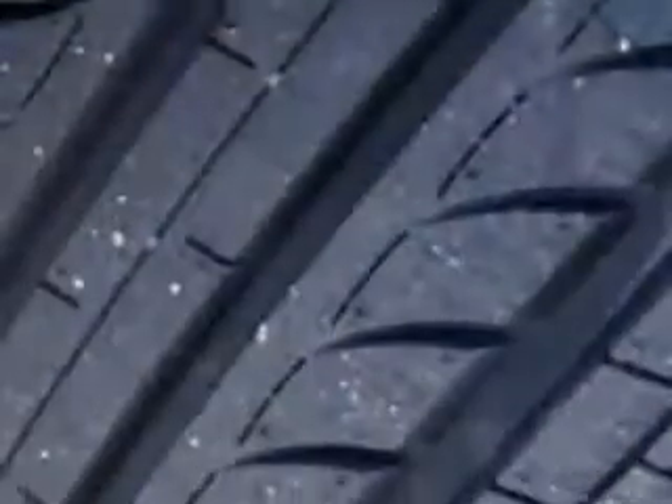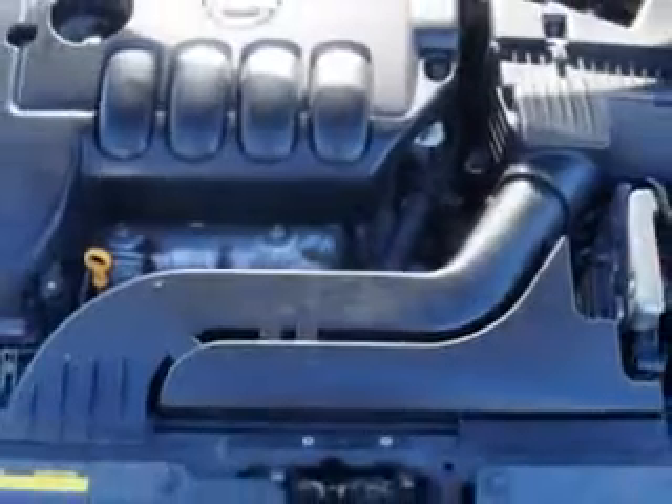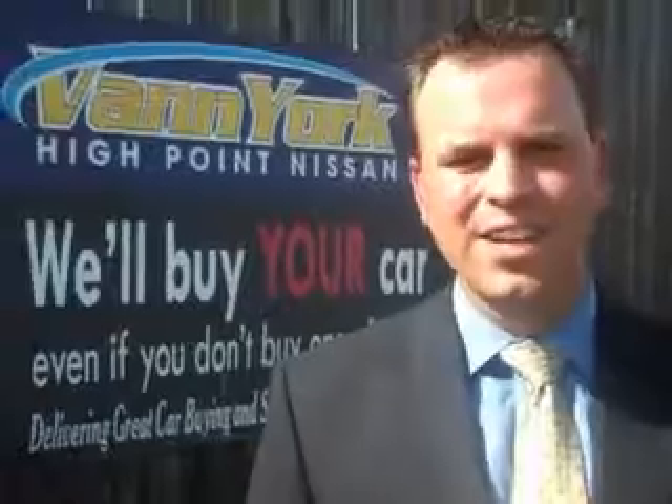Enjoy the drive and have peace of mind in this 2011 Nissan Altima. See us at Vann York's High Point Nissan today. Come by and work with our internet department or see me personally, Trey Powell. At Vann York's High Point Nissan, we want to earn your business.